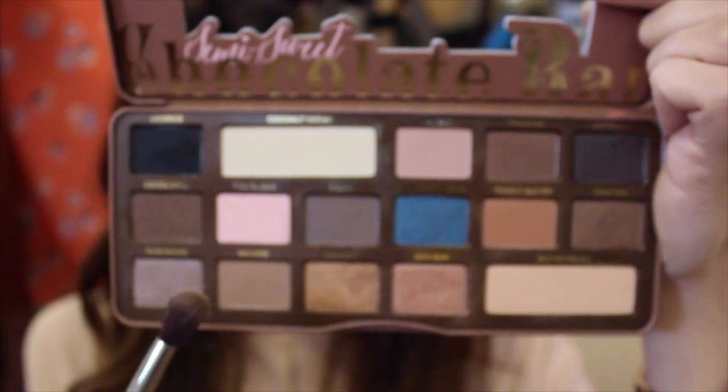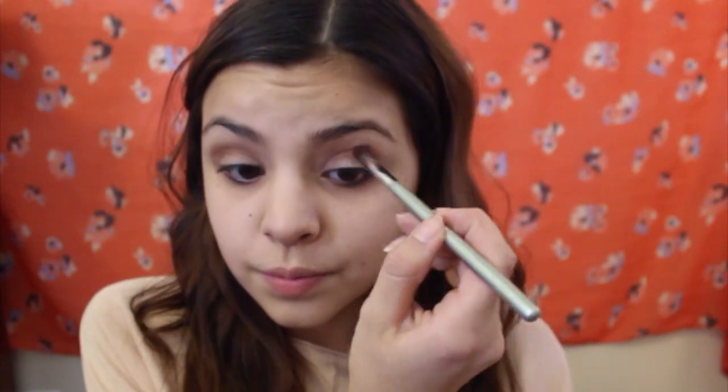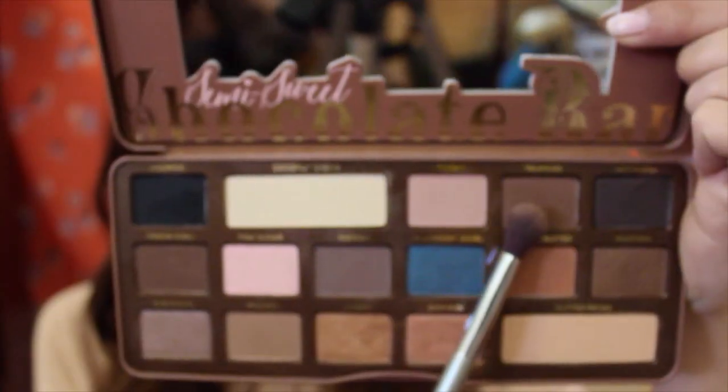Next, I'm taking this matte shade called Mousse and Rum Raisin from Too Faced and blending it in with a more precise fluffy brush. Then I went back over with Truffle to add some dimension.